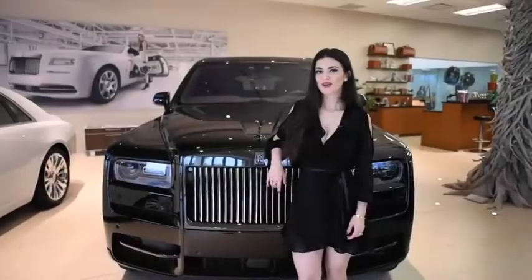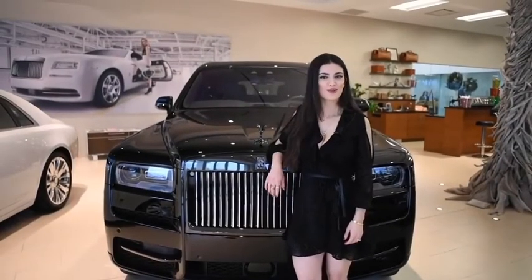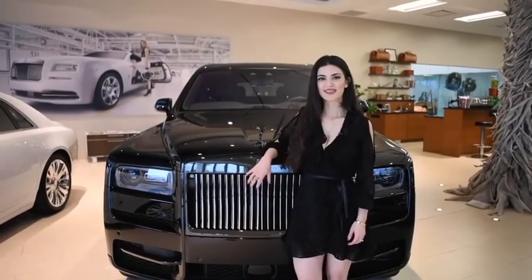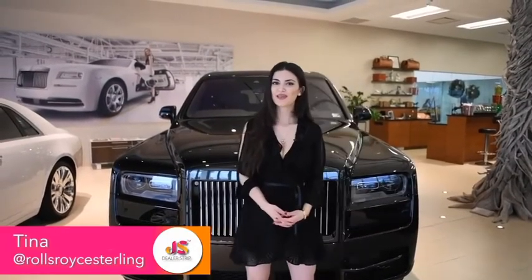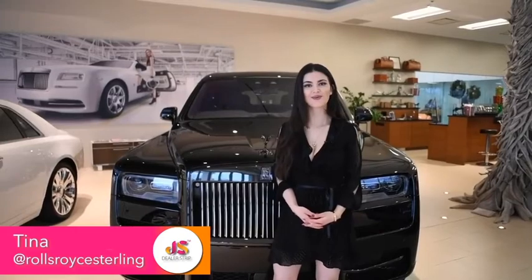This wraps up our inside look at the new Rolls-Royce Cullinan Black Badge. If you're interested in this car or any other Rolls-Royce, please make sure you reach out to me — my name is Tina and I am with Rolls-Royce.